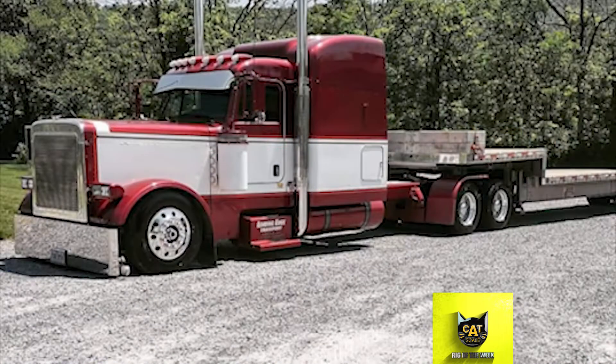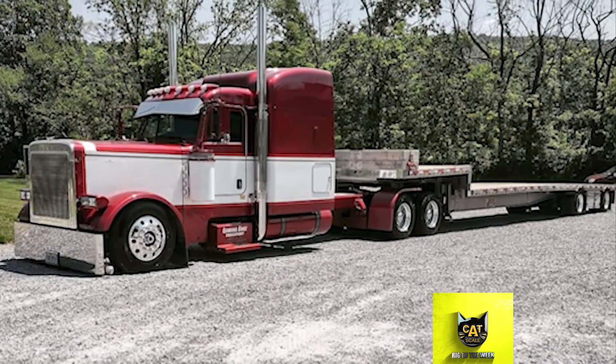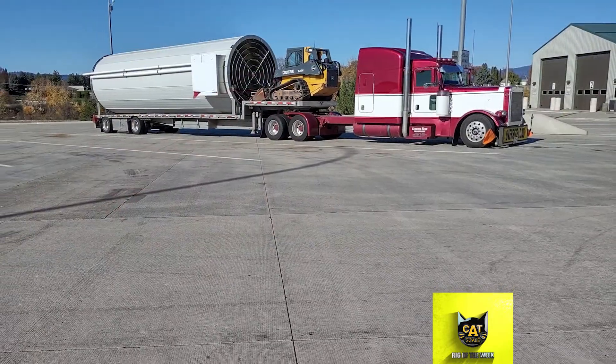Aaron grew up riding along with his father and now works for him. This truck has also been featured in Series 20 of the Catscale Super Truck Series cards.